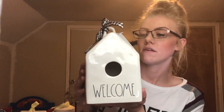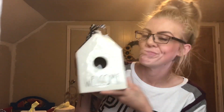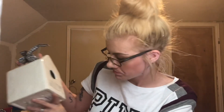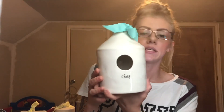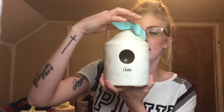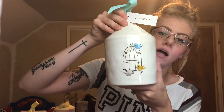This one was found at Home Goods — it is the Square Welcome, a 2019 release. It's plain square and just says 'welcome' — a very unique birdhouse. The next script birdhouse is the Script Chirp, also a 2019 release, with 'chirp' on the front.